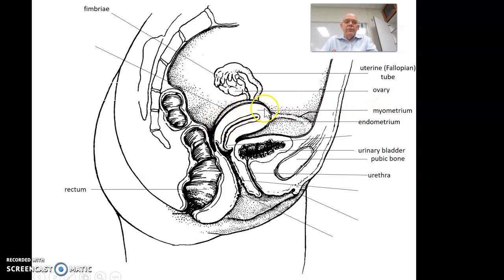The myometrium is the middle layer. Myo means muscle, so this is the muscle part of the metrium. When we talk about contractions that force the baby out of the womb, these are the muscles that are contracting — this is the myometrium, the thick layer.